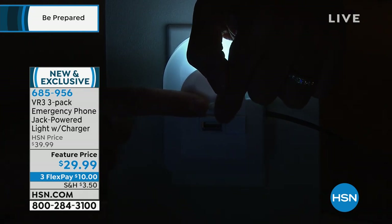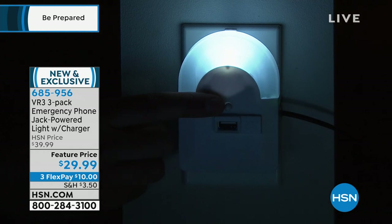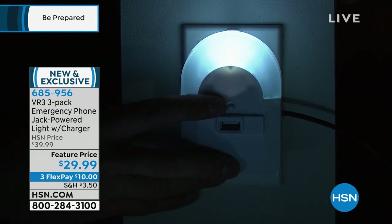So right here you can plug in your smartphone, you can plug in your tablet. The key is you can still charge your device. You still have power and you still have light in your home — power and light in your home even when your electricity doesn't work.